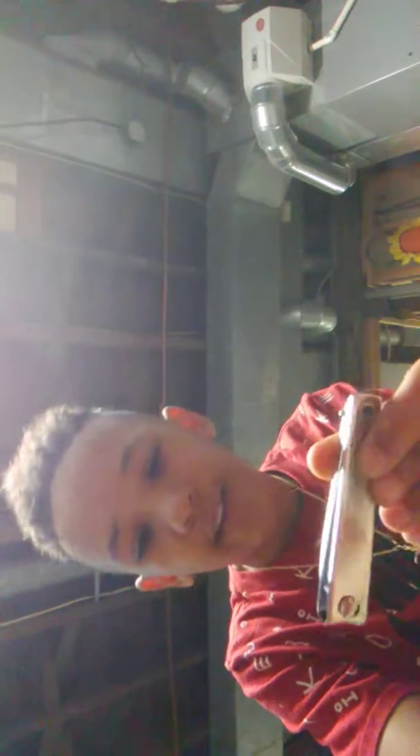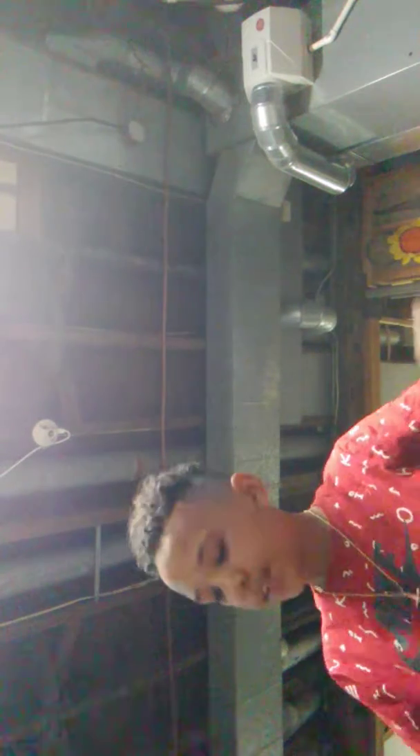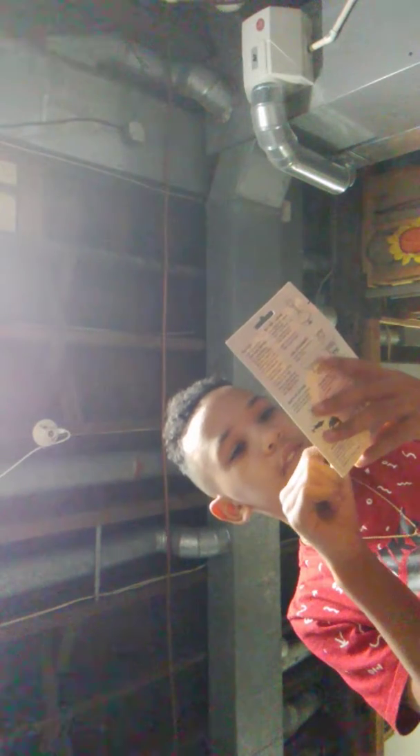I have toenail clippers for cutting line and stuff. I found this bobber by a creek near my grandma's house. I got this for Christmas — a night bobber. It glows and flashes — if you go night fishing, it lights up like that.